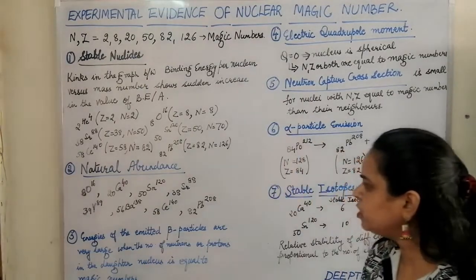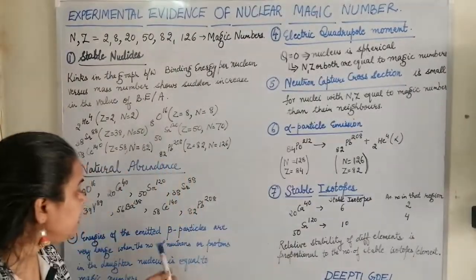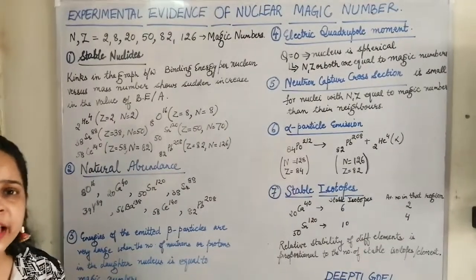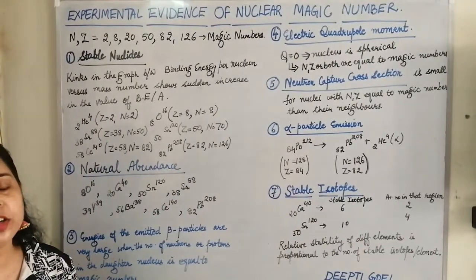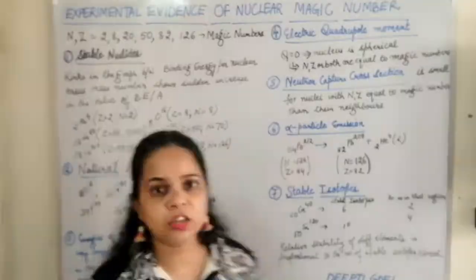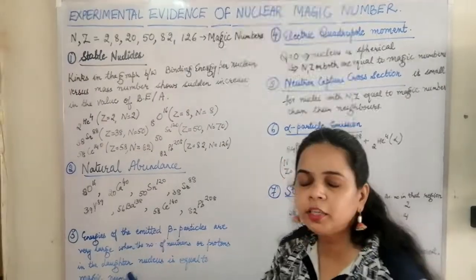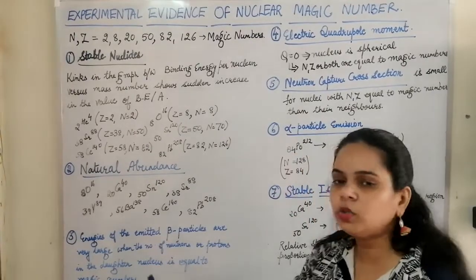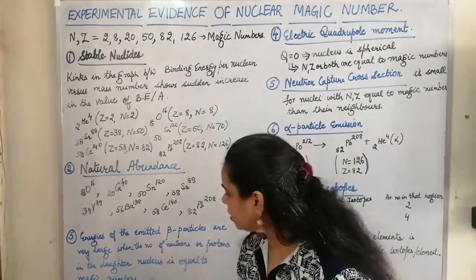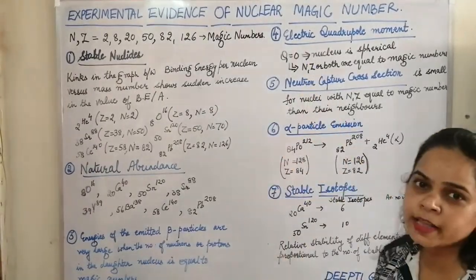The third point proving experimental evidence of magic numbers is that the beta particles produced in reactions where the daughter nucleus has a magic number have very high energies. It has been experimentally confirmed that the energies of beta particles are very large when the number of neutrons or protons in the daughter nucleus equals a magic number.